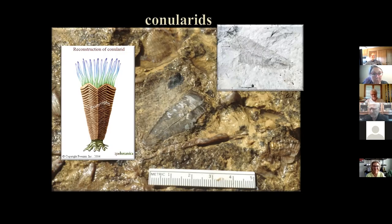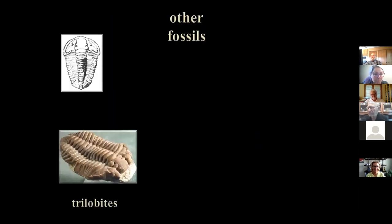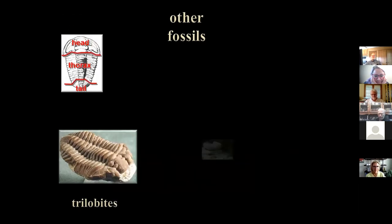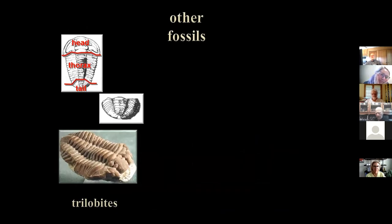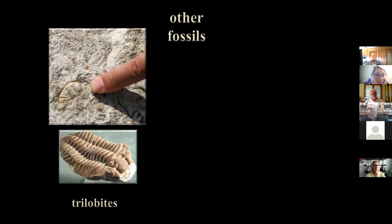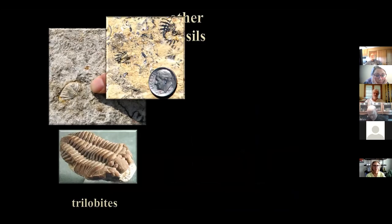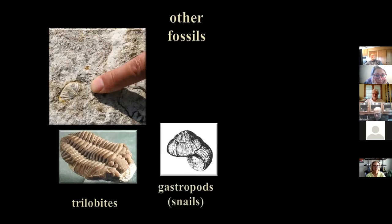Trilobites are another popular find. We call them trilobites because their body type has three main lobes: right, left, and a center lobe. Here's a picture from the Iowa Hall diorama — this little guy scurrying along the seafloor looks a bit like a sow bug, though it probably relates more to a horseshoe crab than anything alive today. It had a head, a thorax, and a tail — and it's the tail section that's mostly preserved. You see a lot of trilobite tails around Devonian Fossil Gorge.